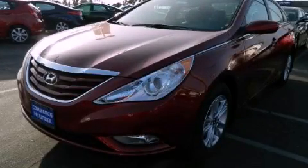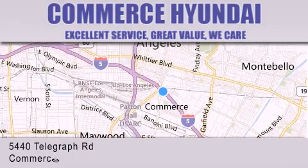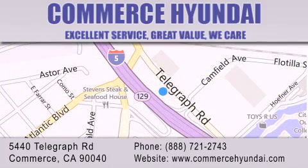Stop by today and test drive this vehicle for yourself. Commerce Hyundai is located at 5440 Telegraph Road in Commerce. Our goal is to exceed all of your expectations to ensure that you'll return for future visits.